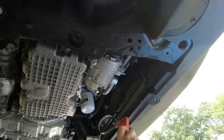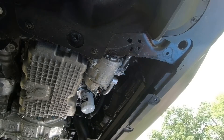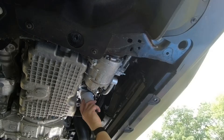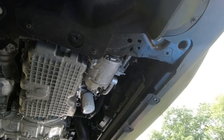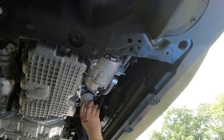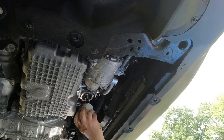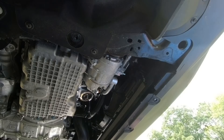Now I'm going to go ahead and remove the filter. Whoever put the filter on at the factory put it on very tight and I had to use a belt wrench to crank on it before finally getting it loosened. Once it's loose I can get it the rest of the way off by hand. The filter does not need to be that tight — that was a pain to get off. Just let it drain.